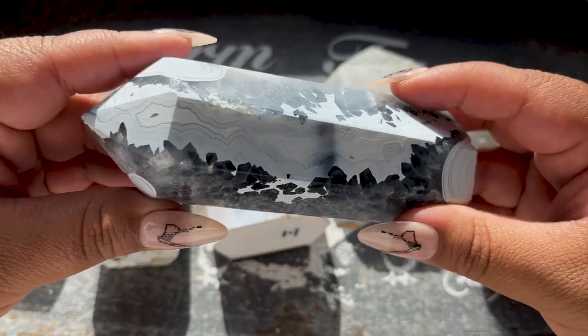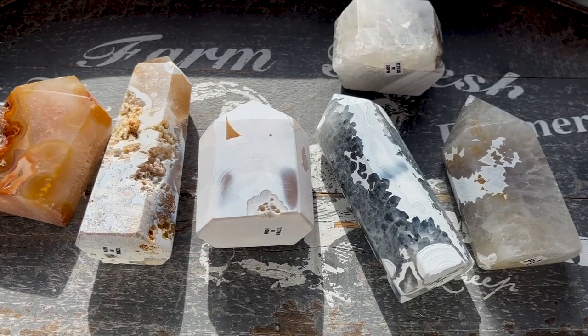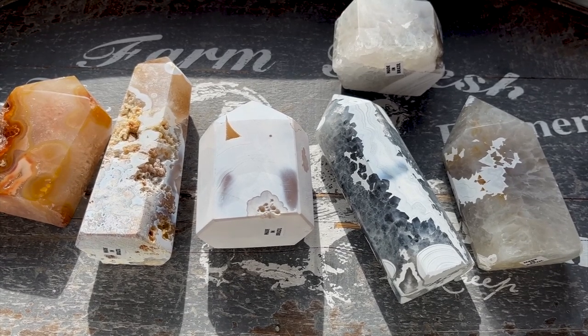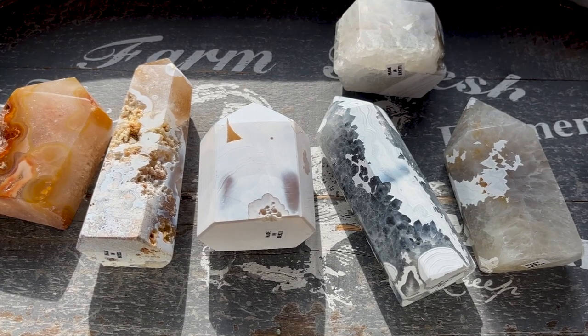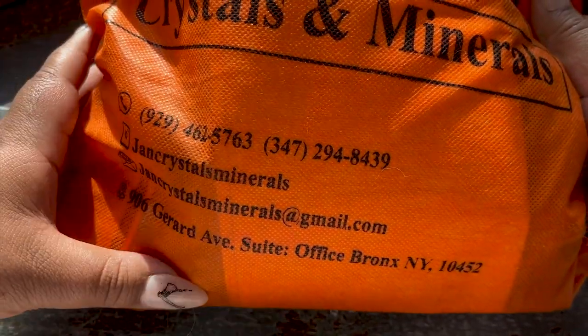The reason I have them flipped over is that the prices are already on the front, but I just don't want to share pricing in this video. Everyone will see the prices at the same time when it goes live on the website. Okay, let's move on to the next vendor - Jan Minerals. Here's their information: they're out of New York but have material from Afghanistan, Pakistan, and Indonesia. They're great!